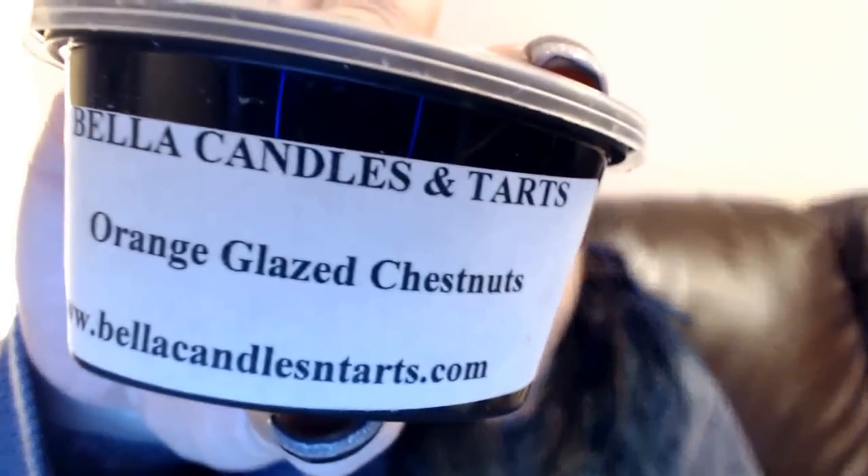Orange Glazed Chestnuts. I should think outside the box — I really should start doing that. This is really nice, kind of just reminding me of a citrusy scent right now. I'm not really getting the chestnuts — I kind of just smell the citrus, the orange. But I'm in love with orange scents, so this one I will keep.